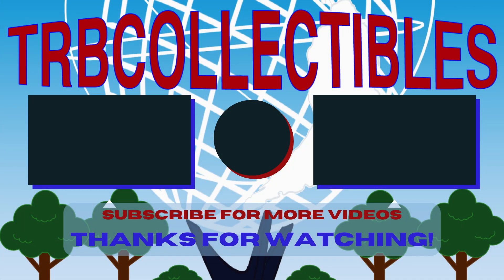Thank you so much for watching. If you enjoyed today's video, please be sure to click that like button. And if you have some spare time, check out some of these other videos. Thanks!